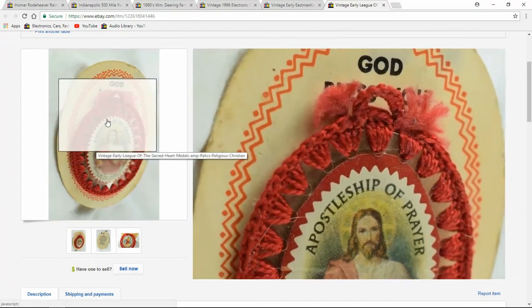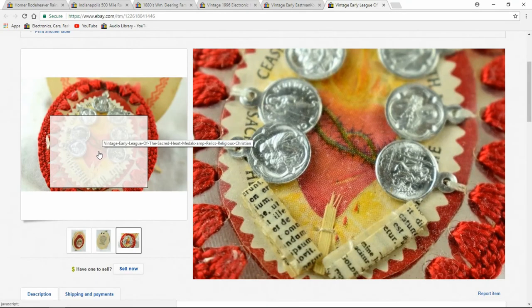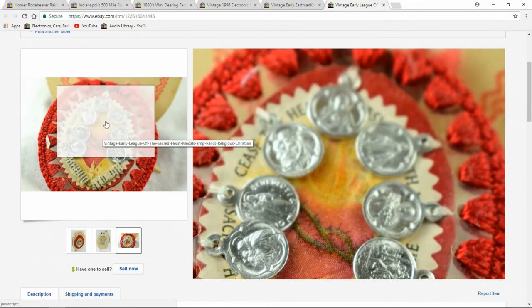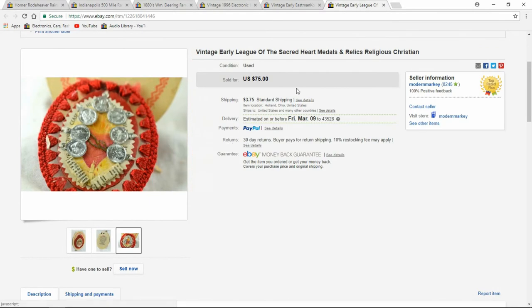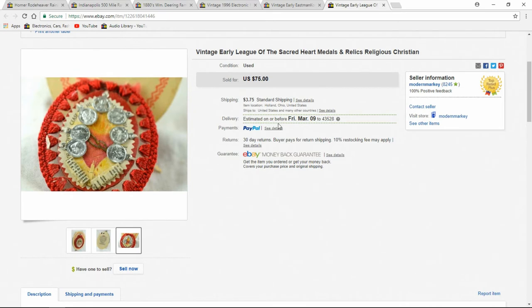This is a relic. It actually has items sewn inside of it — a swatch of fabric, some sticks. This is better than most: it's got multiple charms sewn inside. I got $75 out of it. It was up for a while, but I do sell a lot of religious and Catholic items, so look out for them. This was maybe a quarter out of a little bin — some church sales don't even charge for religious items.